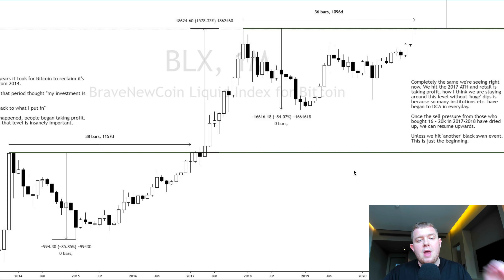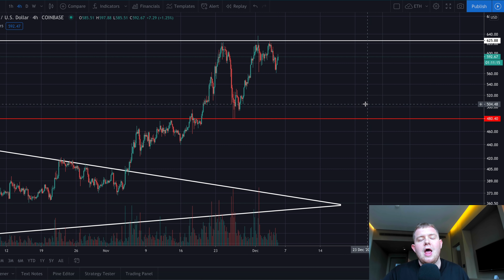We're going to be taking a look at a bearish chart comparing the 2017 and previous bull cycles to what we are having now and exactly how it broke out. We're also going to be taking a look at some bullish news on Ethereum and finally a little bit of Ethereum price analysis to round off today's video.